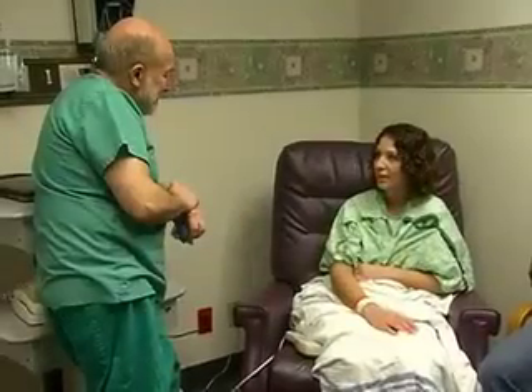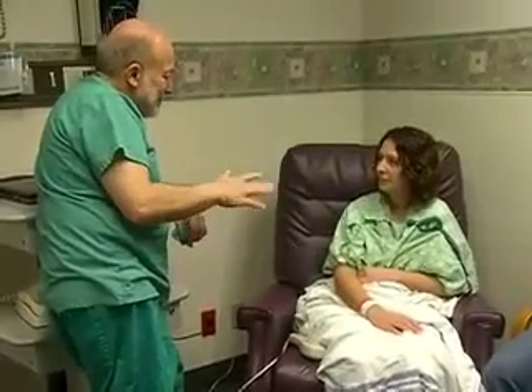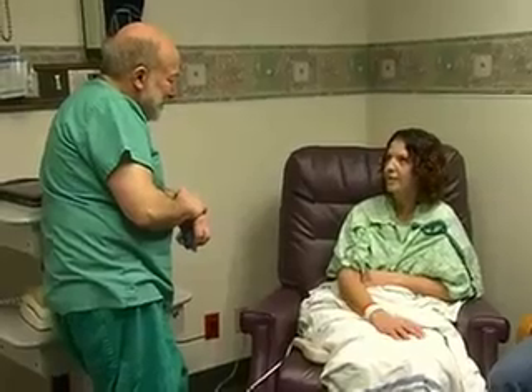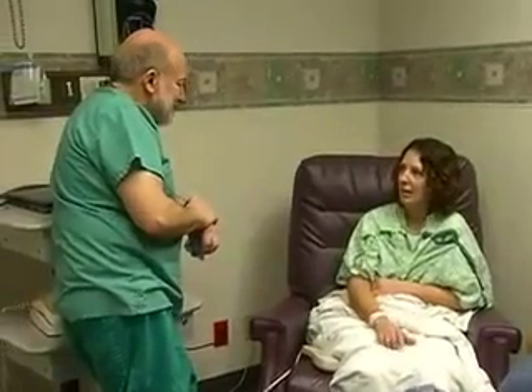How long has it been since your last treatment? It's been almost 8 years since September. So you went through a lot of recurrences? Yeah, I was originally diagnosed in 1997, so I went through 6 months of chemo, was in remission for 2 months, then it came back.